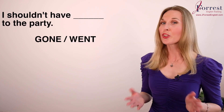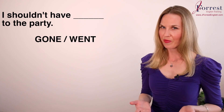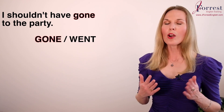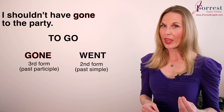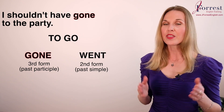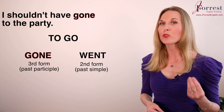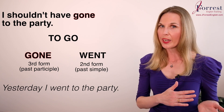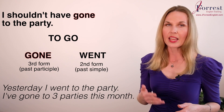Number fourteen: I shouldn't have ___ to the party. The answer is 'gone.' Our verb is 'go' — the past simple is 'went' and the past participle is 'gone.' This structure requires the past participle, the third form of the verb: yesterday I went to the party; I've gone to three parties this month.